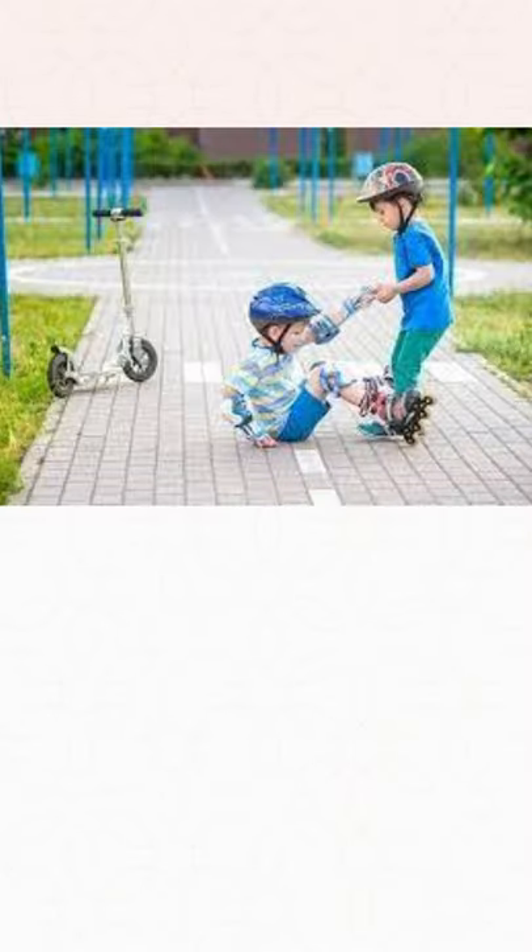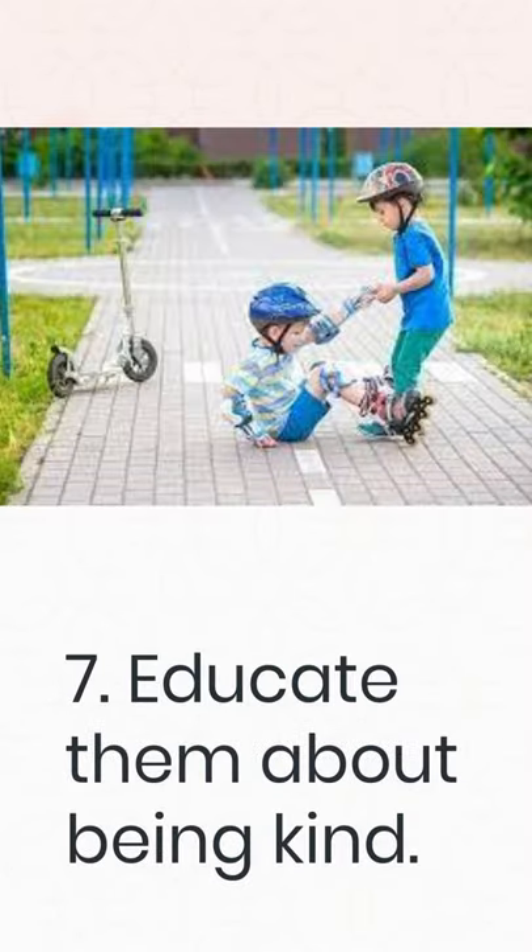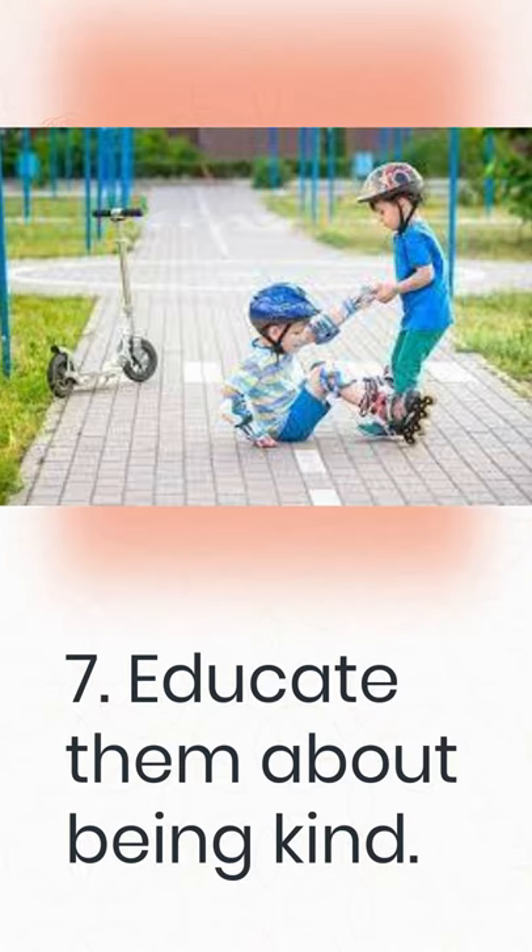7. Educate them about being kind. Teach your youngster the value of compassion, empathy, and community service. Encourage them to view problems from the perspective of another person to better comprehend empathy. If they are arguing with a sibling, ask both children to clarify their points of view. Encourage them to pay attention to what their siblings are saying by having them repeat what is said. Make a compromise so that your child learns to react positively even when they don't get all they want. Talking to your children about situations in the world that cause others to suffer, such as racism, poverty, and homophobia, can also help them develop compassion.